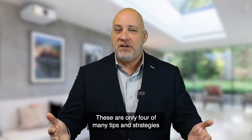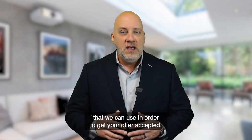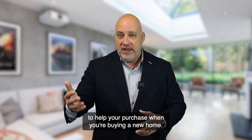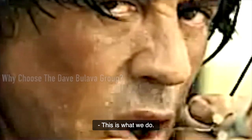These are only four of many tips and strategies that we can use in order to get your offer accepted. Feel free to reach out to us here at the Dave Bulova Group for some more tips and strategies to help your purchase when you're buying a new home. Make it a great home selling and buying day. This is what we do. Who we are.